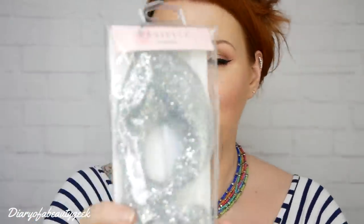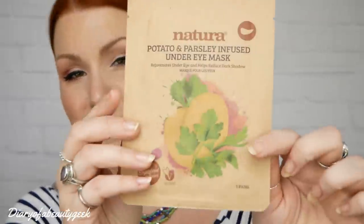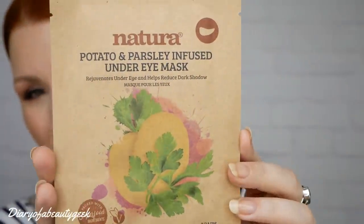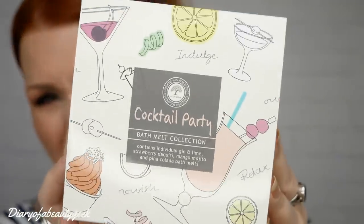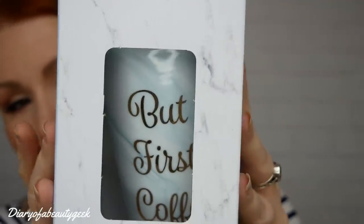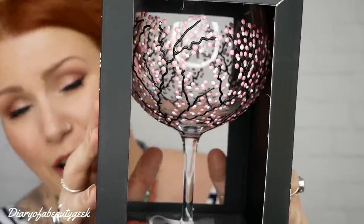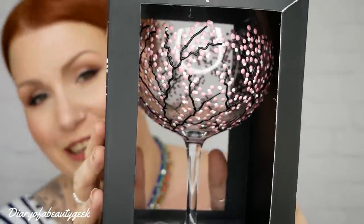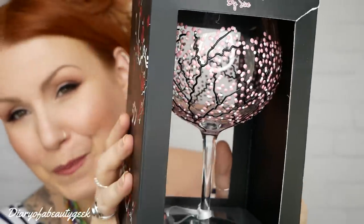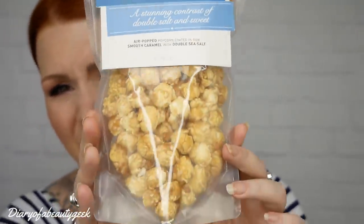So those are all the items. First we had the gel eye mask by Danielle Creations, then the potato and parsley under-eye mask by Natura, then the gorgeous bath melts by Cocktail Party, then a ceramic coffee cup by Leonardo Collection, then this gorgeous Japanese flower garden gin glass by Sunny by Sue, and lastly some gourmet popcorn by Joe and Steph's.